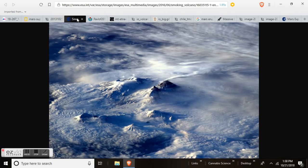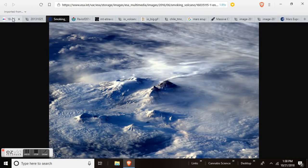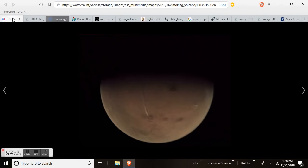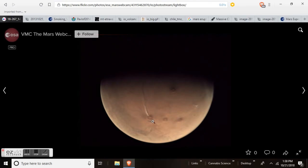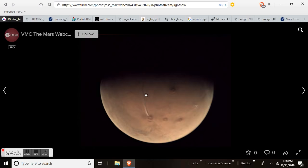Here we see a plume on Earth emanating from a cinder cone volcano. Here's the Mars photo — notice how the plume is tight here and as we go to the north it widens and fans out, clearly showing that there is Martian atmosphere and Martian wind. There is a plume blowing or emanating due to a southerly wind — a wind blowing in the north direction.